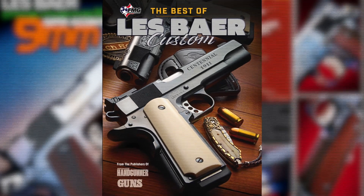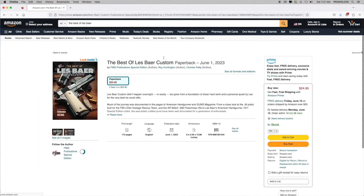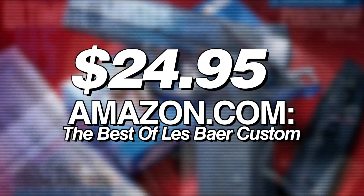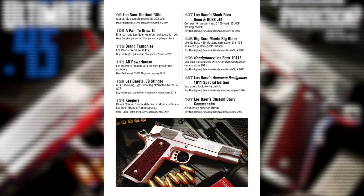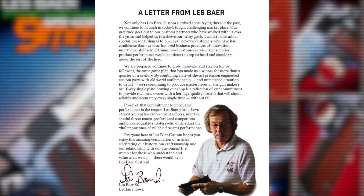Make sure you check out the new book put out by FMG, The Best of Les Baer Custom. Jump on Amazon.com and do a search for that in books and it'll pop right up. It's a full-color paperback book for $24.95, chock-full of 25 feature-length articles all about your favorite gun maker.